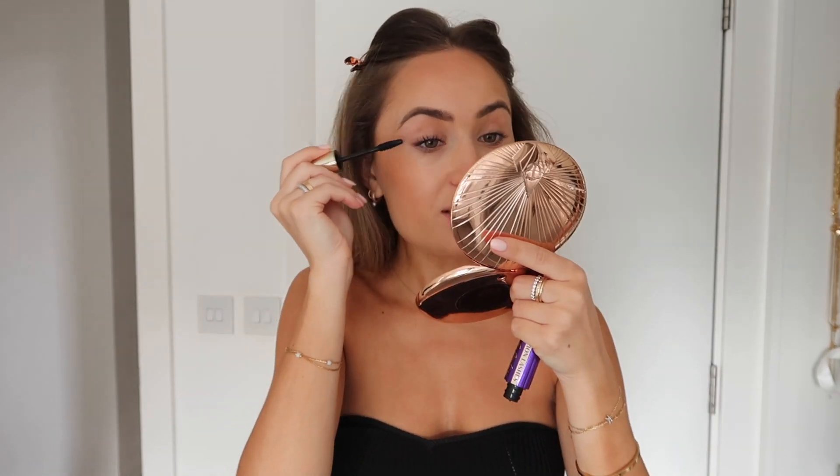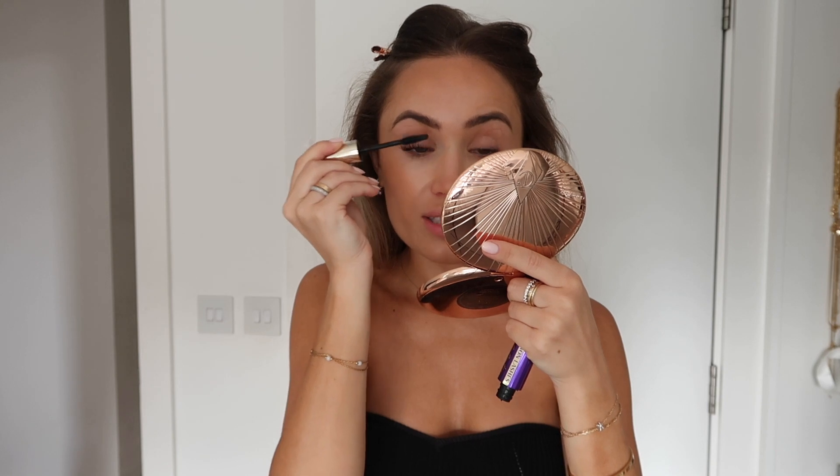Last week I launched my very own Instagram filter and the reaction has been insane — within a week we've had two million impressions. Molly-Mae used it on her story yesterday and I fangirled a bit; she's probably one of the only YouTubers who I consistently watch religiously. This mascara is also my new favorite — you guys always ask me what I use since the Marc Jacobs one was discontinued, so I'll have this linked down below.